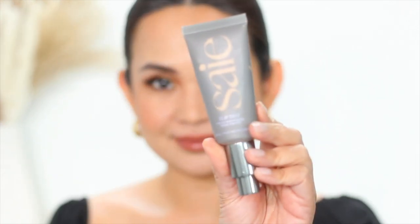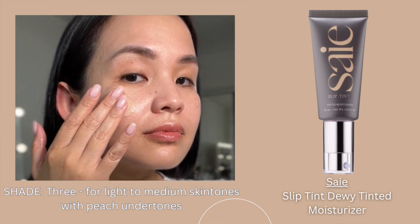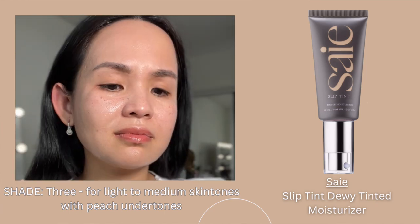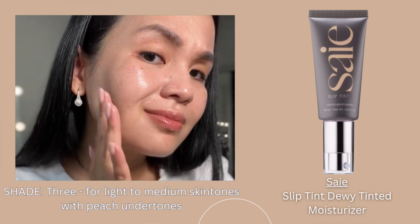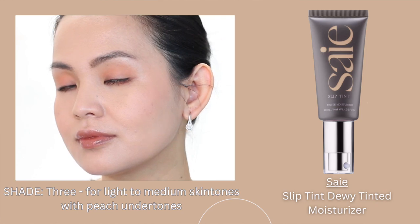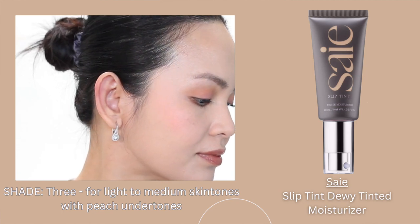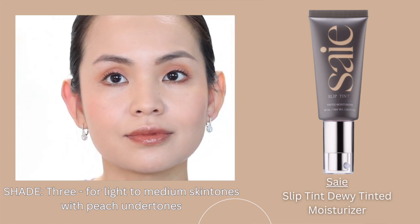My least favorite is this very popular skin tint — Say's Slip Tint Tinted Moisturizer. On initial application, I can see the tint on my skin, but once I spread it, the tint just disappears and I'm not left with that healthy glow. I was left with more of an oily look. Look at my fingers — it looks like I put oil all over them. Although I appreciate it under powder, most skin tints are very thin and very glowy, and they look almost invisible on my skin. Once I set most of my skin tint with translucent powder, I can see the coverage more.